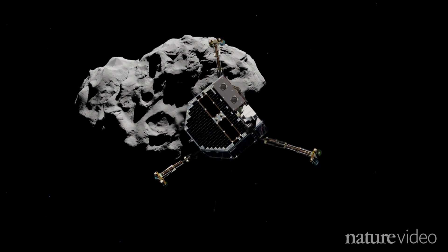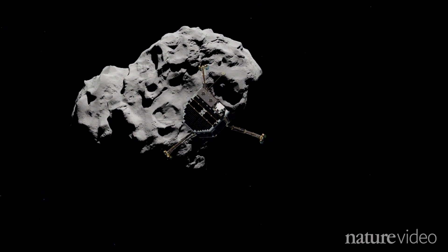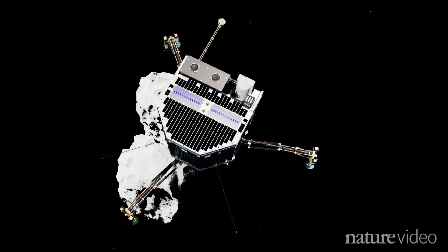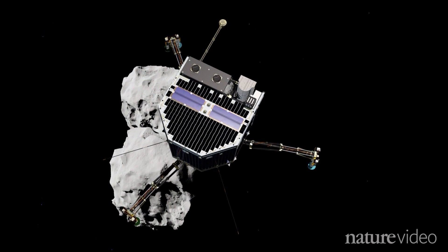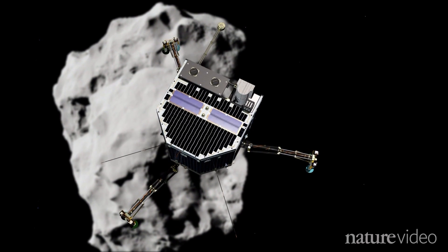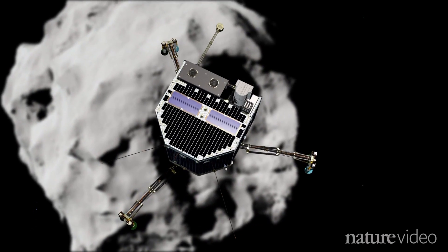After unfurling its landing legs, the probe will settle in for a seven-hour descent. But Philae won't be idle. On the way down, its camera and other instruments will record the comet's magnetic field and gravity, as well as sampling the dust, gas and plasma around it.